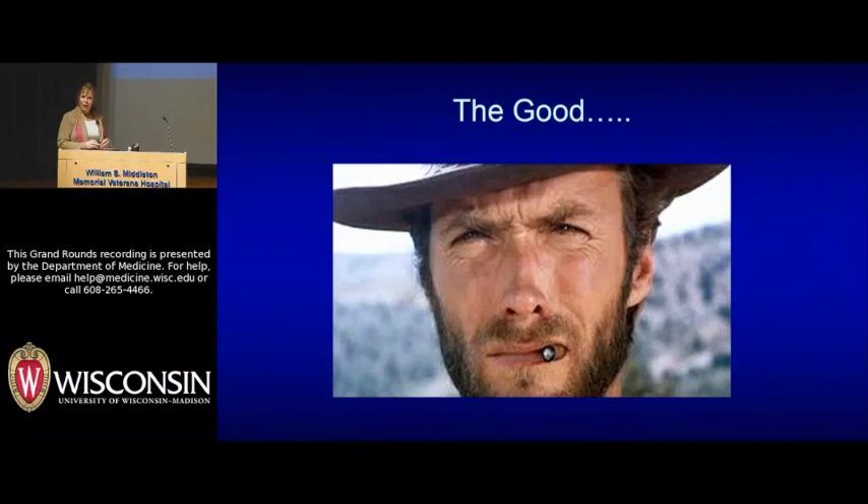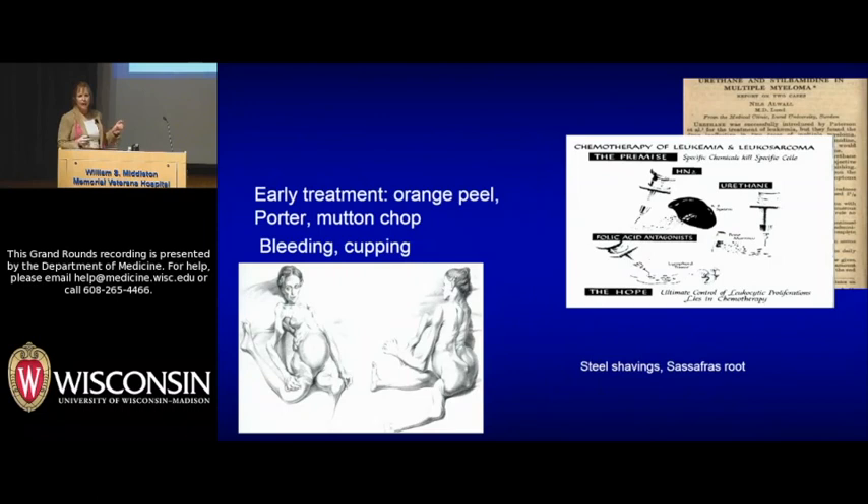Now we're going to go to the good. There really are very few cancers that have tripled survival in 15 years, but that's what we've done in myeloma. Going back to poor Sarah Newbery — when she was diagnosed, her treatment was Orange Peel Porter and a mutton chop. She lived five days. Her compatriot Mr. McBean got bleeding and cupping.